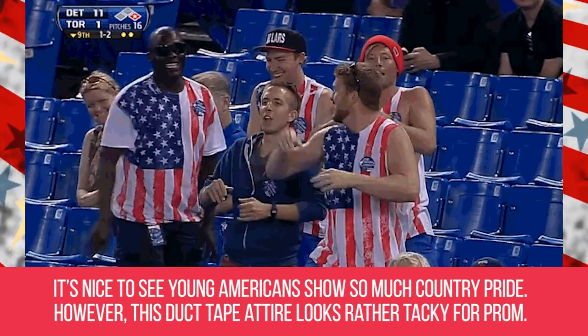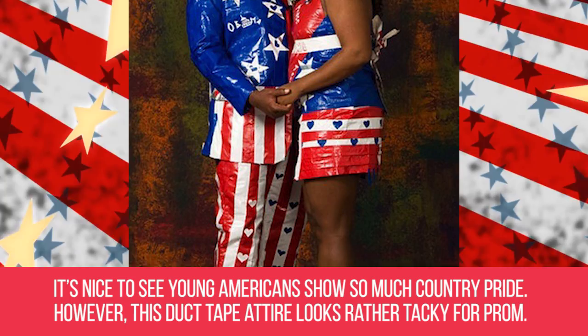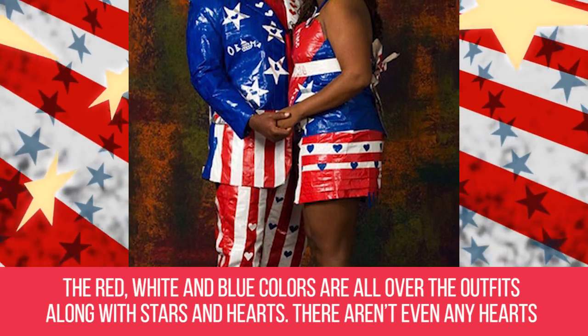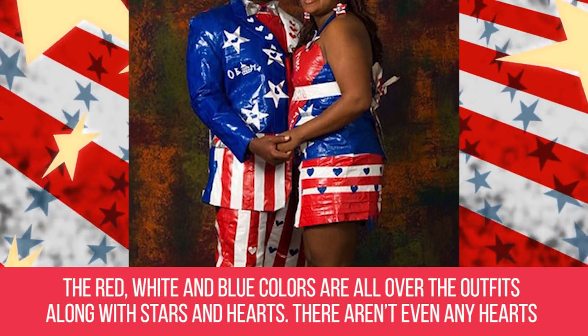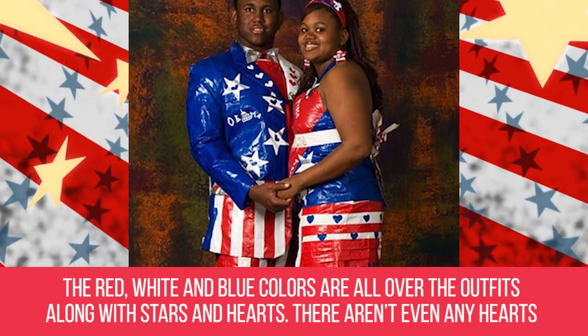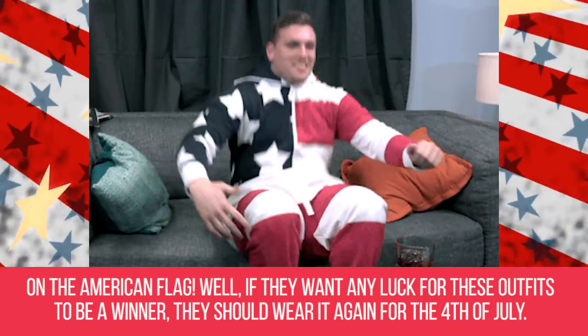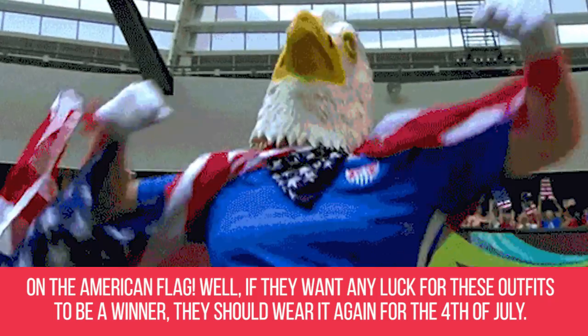U.S.A. It's nice to see young Americans show so much country pride. However, this duct-taped attire looks rather tacky for prom. The red, white, and blue colors are all over the outfits along with stars and hearts — there aren't even any hearts on the American flag. Well, if they want any luck for these outfits to be a winner, they should wear them again for the 4th of July.